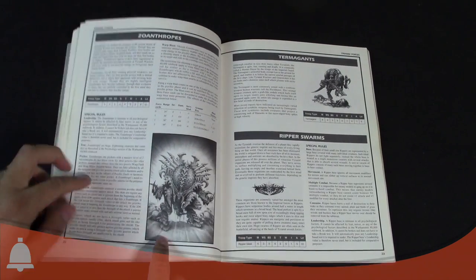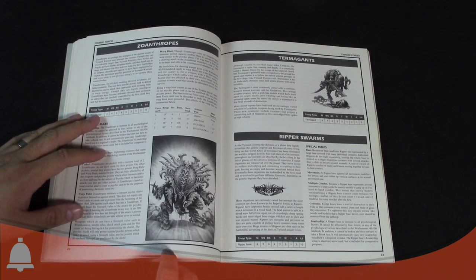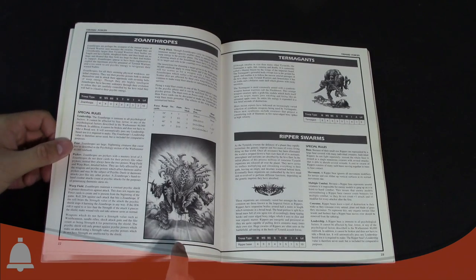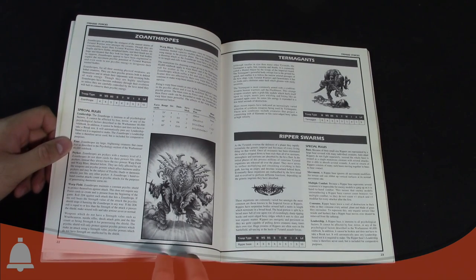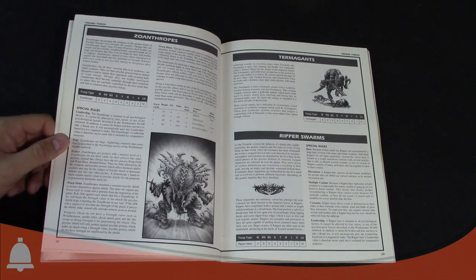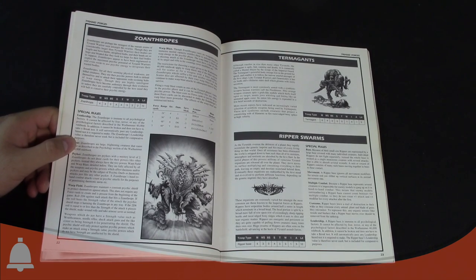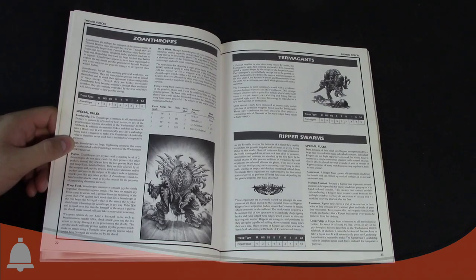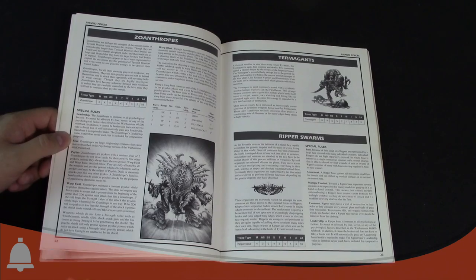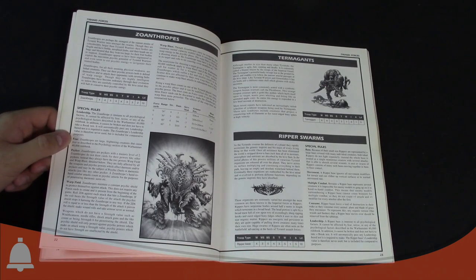The Zoanthrope is a big change — model-wise even more so than the Carnifex. The Zoanthrope used to be a bipedal two-legged creature with a giant head crown. Honestly, it looked a lot like the Predator from the movies — that giant head with the crazy crown stuff coming off the top. It has since changed to the skinny body with the big head.